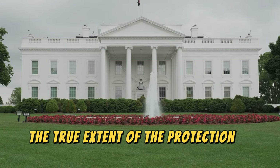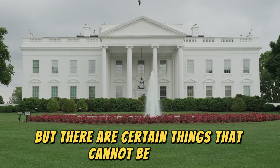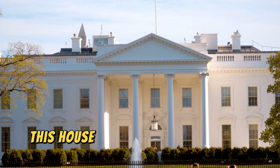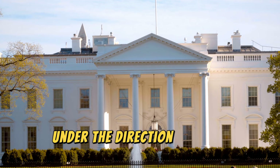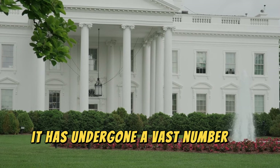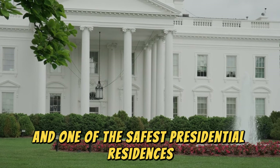The true extent of the protection at the White House has never been and should never be disclosed to the public, but there are certain things that cannot be hidden and others that, thanks to the passage of time and certain events, have been discovered. This house was conceived by George Washington and built in 1790 under the direction of Irish architect James Holborn. From then on, it has undergone a vast number of changes and updates, making it today a true bunker in plain sight and one of the safest presidential residences on the planet.